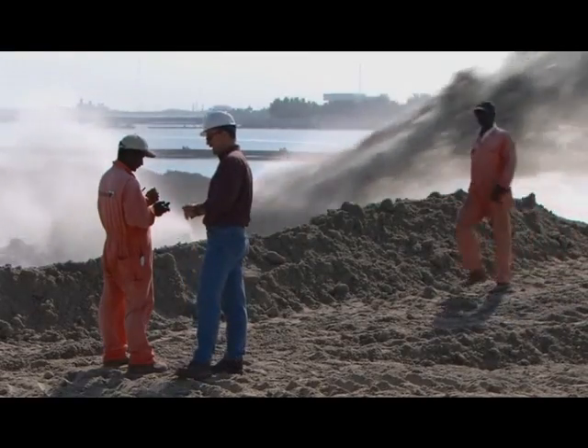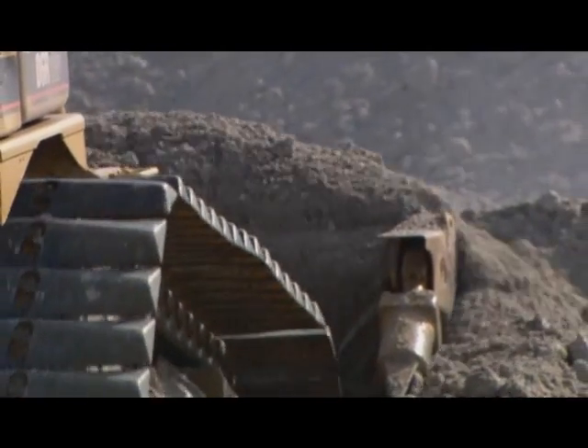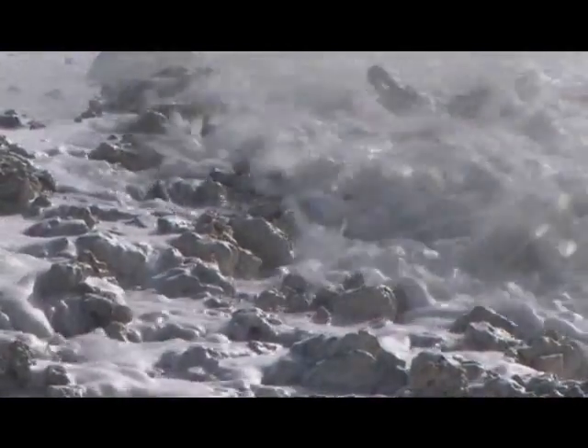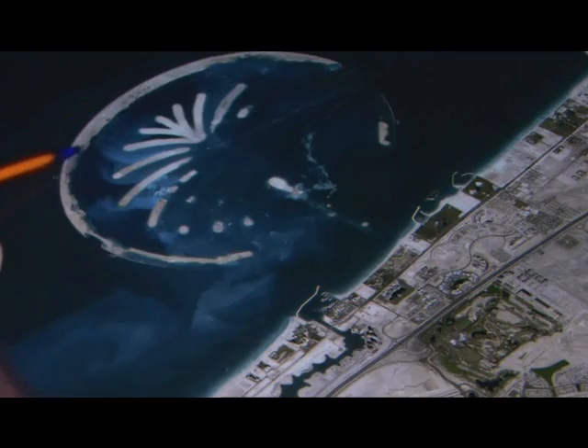We worried initially that we could actually do it — that we could place the sand where it should be, that we could place the rocks where they should be. The team's now raced to finish the project. But then the engineers discover a problem that could put the whole project in jeopardy. The decision to start construction before completing the research has finally caught up with them.